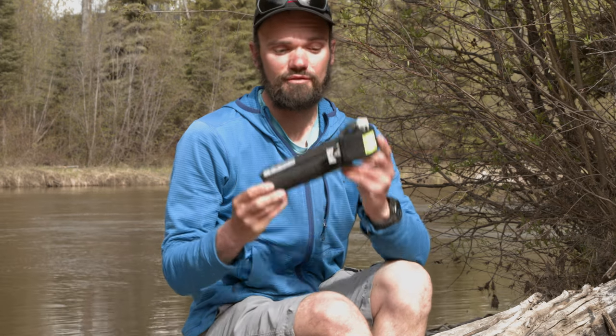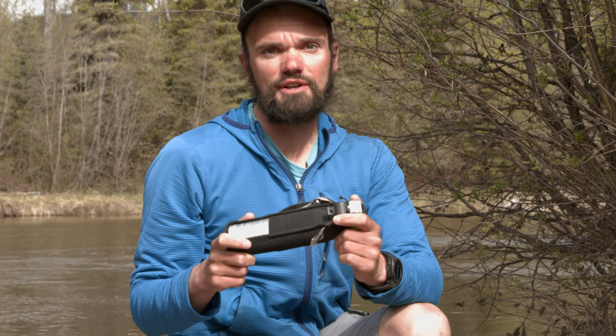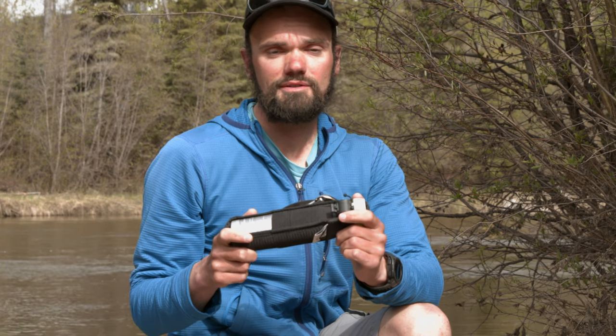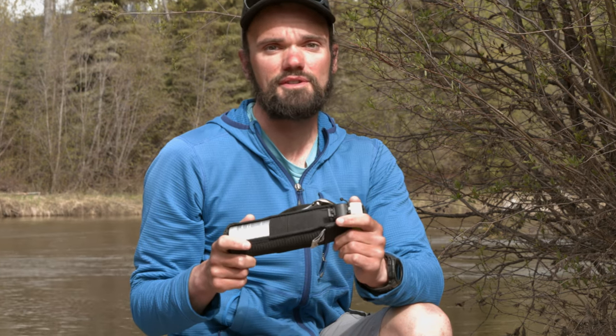Hello there! Today I'll be taking a bit of a break from my usual routine of reviewing a specific piece of backcountry gear to instead be talking about a general class of equipment — in this case, bear spray. A lot of people I run into, both recreationally and professionally, have a lot of misconceptions about what bear spray is, how you properly wear it, and how you properly use it. So I hope in this video to clear up some of those misconceptions.